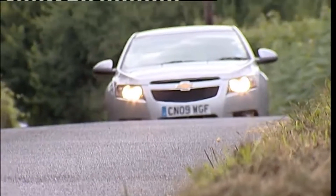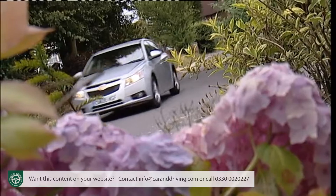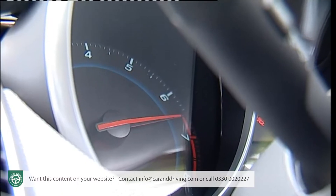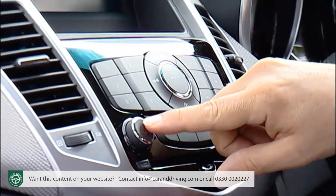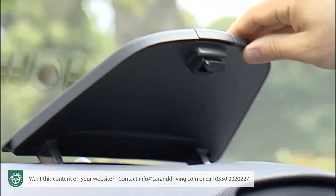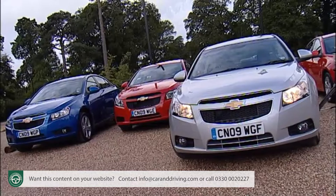On the surface, the Cruze is the kind of budget compact family car that Chevrolet's previous efforts would lead us to expect, with low pricing and generous specification. Look closer though and you'll find a surprising package with an up-to-the-minute technical spec, stylish looks, a quality interior and sound safety credentials.